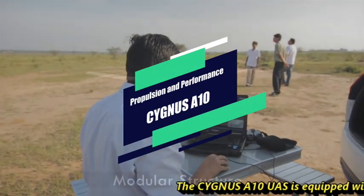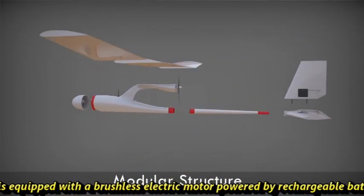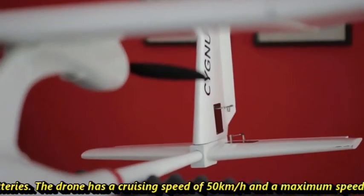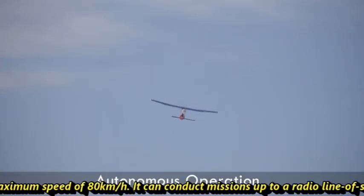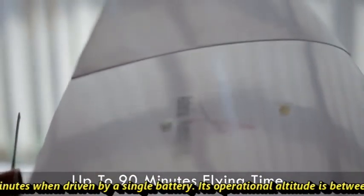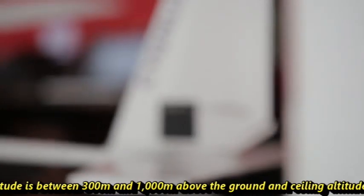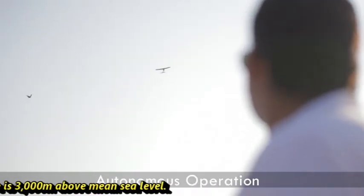The Cygnus A10 is equipped with a brushless electric motor powered by rechargeable batteries. The drone has a cruising speed of 50 km/h and a maximum speed of 80 km/h. It can conduct missions up to a radio line-of-sight range of 15 km and stay airborne for approximately 90 minutes on a single battery. Its operational altitude is between 300 and 1000 meters above ground, with a ceiling altitude of 3000 meters above mean sea level.